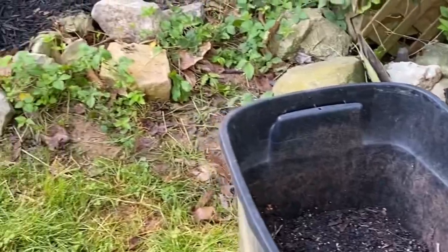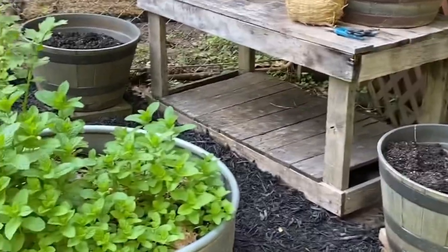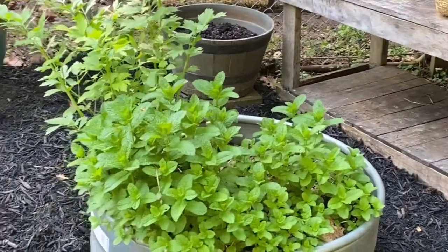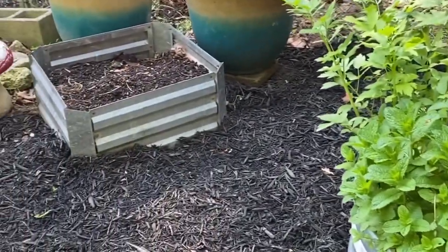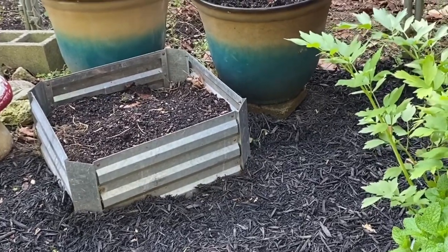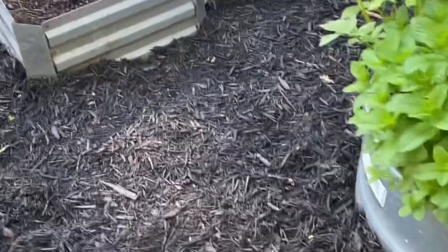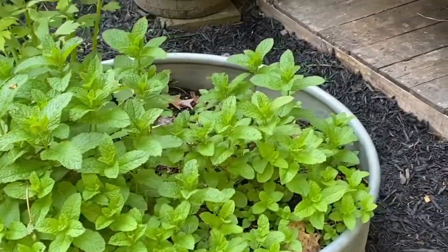I was just going to show them what we did day before yesterday. I got Caleb to come in here and he helped me move some containers out. Don't know if that's where those are going to stay, but maybe. Still got to figure that out.